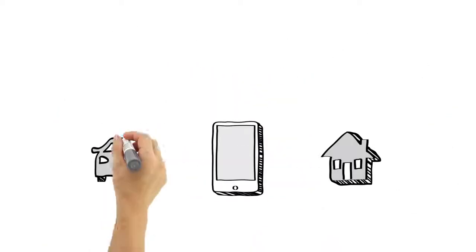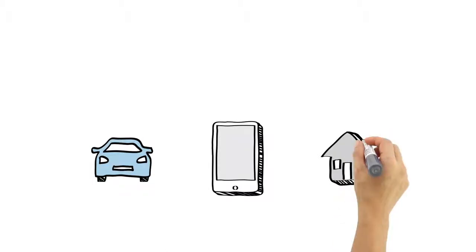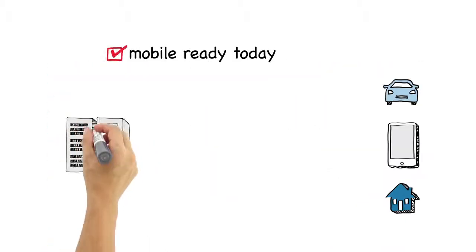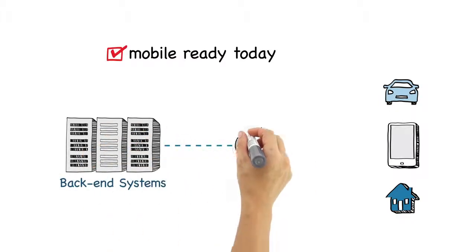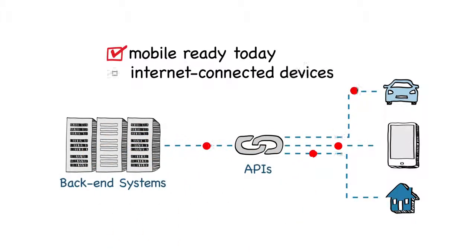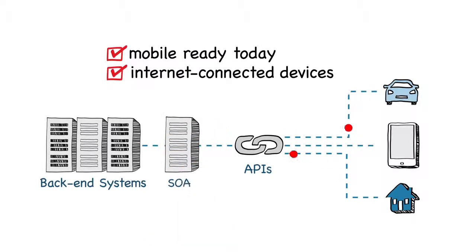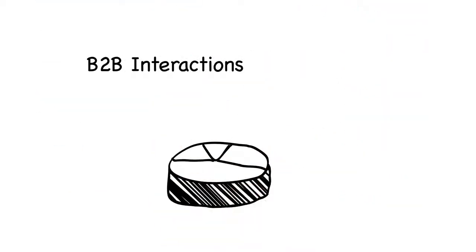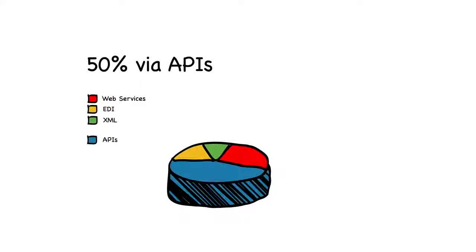Like the cloud, the mobile world is built on new standards and integration approaches. Axway 5 is mobile-ready today, so you can support initiatives around BYOD and the Internet of Things, tap into back-end systems, secure all APIs and SOA services, and scale to make mobile access a cornerstone of your business. And that's critical, because top analysts predict that within the next few years, over 50% of B2B interactions will happen via APIs.